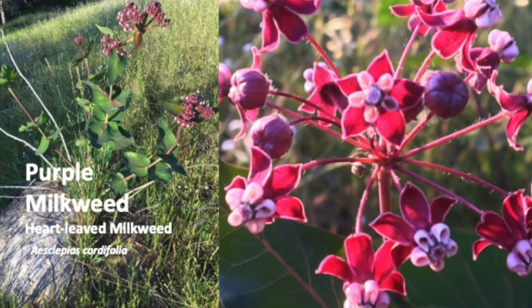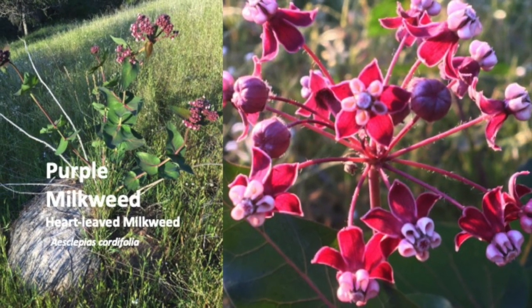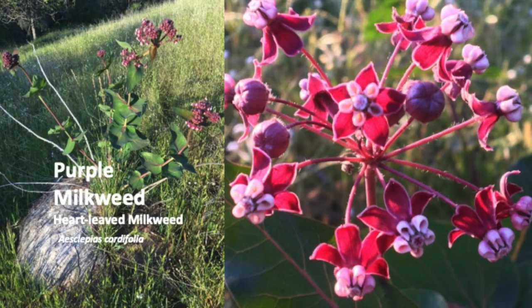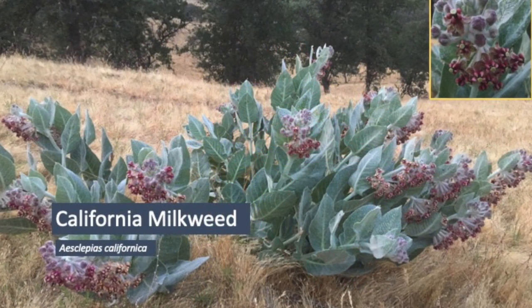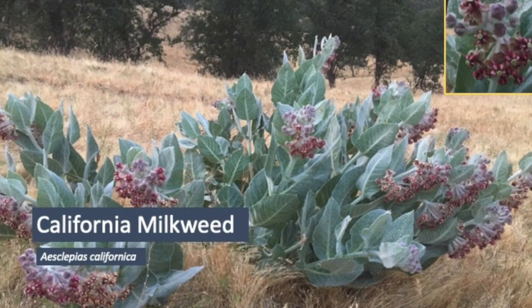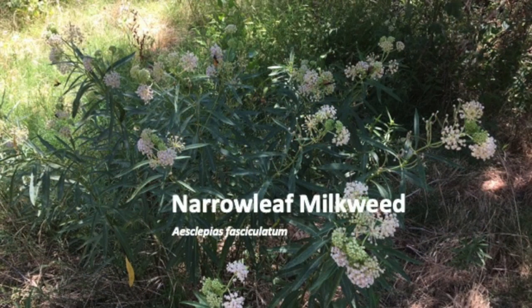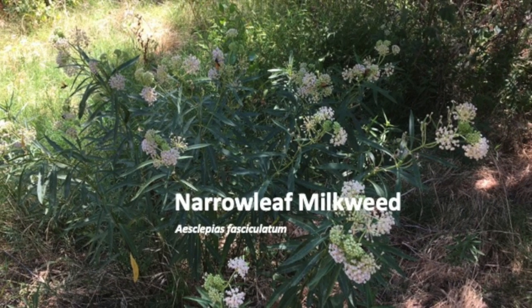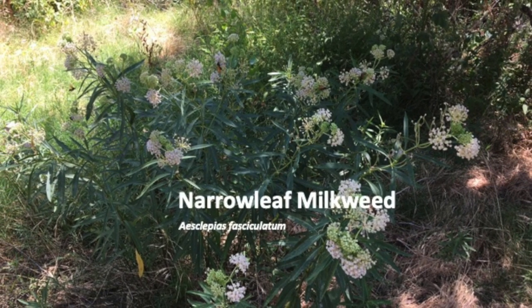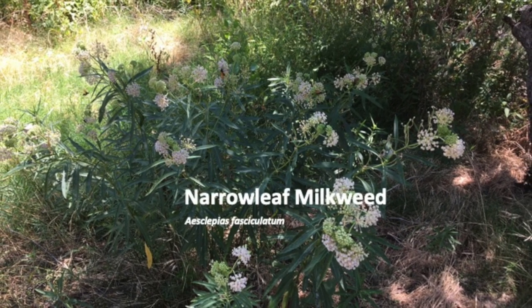The strong stem fibers of purple milkweed are used by Yoke Huts to make cordage for nets and for lashing. Silky hairs on the leaves and flowers of California milkweed help it retain moisture in dry conditions. Narrowleaf milkweed is found along the edges of drainages. Monarch butterflies and many other insects lay their eggs on all three of these milkweeds.